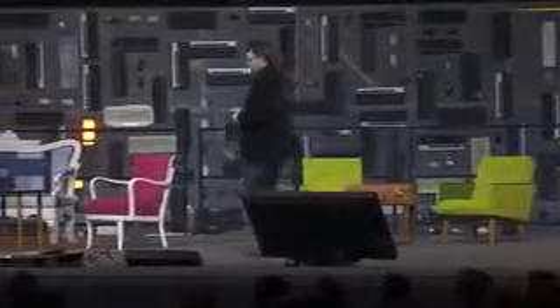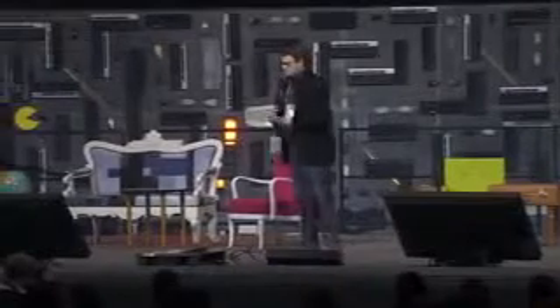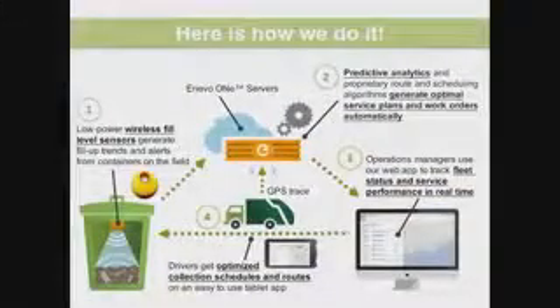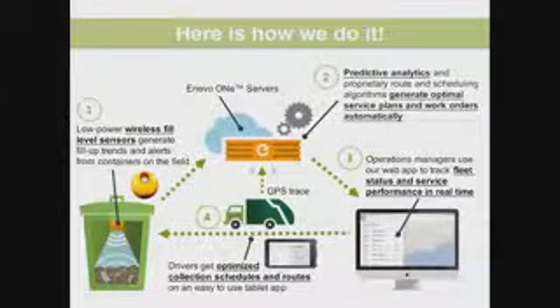What we figured out is that it would be good to know where to go and when to go. So we put sensors inside containers so we know exactly when we need to collect them. There's no need to collect a container that won't be full for a week. It's better to go only when there is true demand. The sensors send wireless data to our servers, where we do very advanced predictive analytics to figure out when containers will be full and calculate the optimal route, schedule, and fleet resources needed.